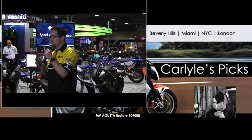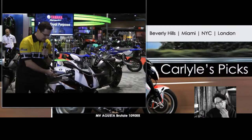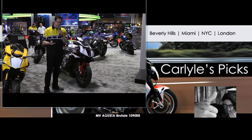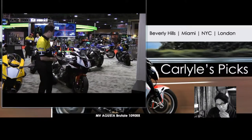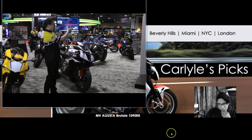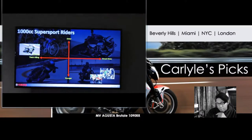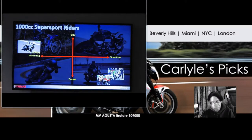The next category we're going to talk about is the supersport category. The model here is our new 2016 model. I want to talk just a little bit about the positioning of this model. Looking at 1000cc supersport riders, there are a lot of different riders out there — younger supersport riders, older customers, and different types of usage. You have street usage and then track riders as well.